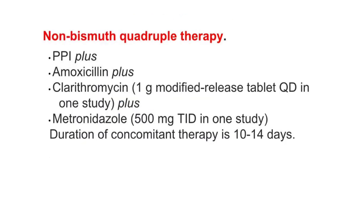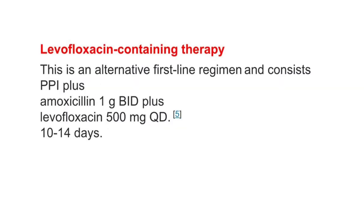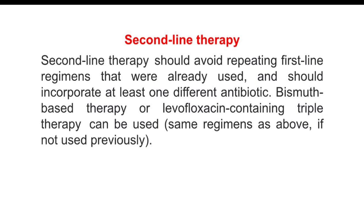Non-bismuth quadruple therapy: This is an alternate first-line regimen and consists of a proton pump inhibitor plus amoxicillin 1 gram twice daily plus clarithromycin 500 mg once daily. Duration of therapy: 10 to 14 days.